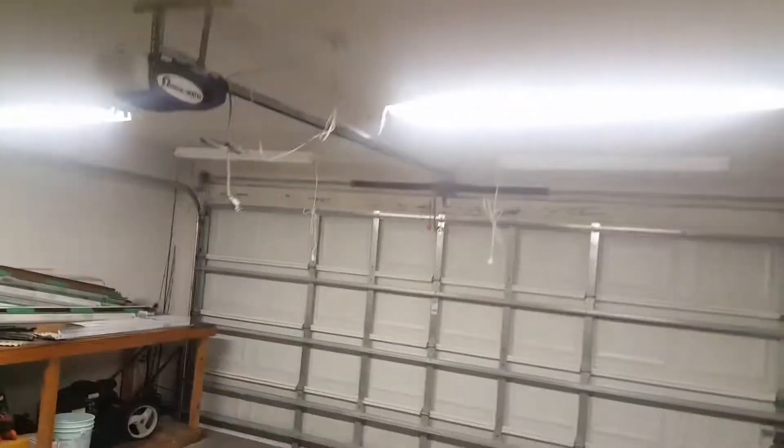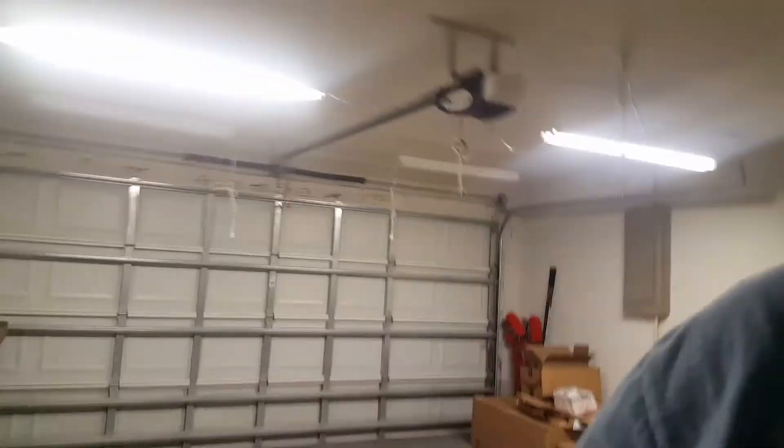We got the last set of lights up, we just have to wire everything. It looks great — we only have two lights on and it looks amazing in here, ten times better than it was before with that little baby dungeon light.